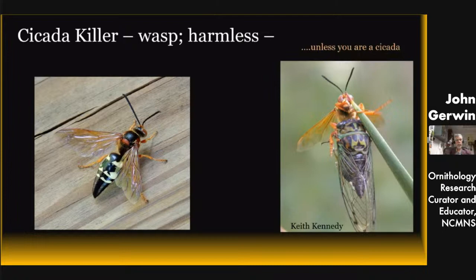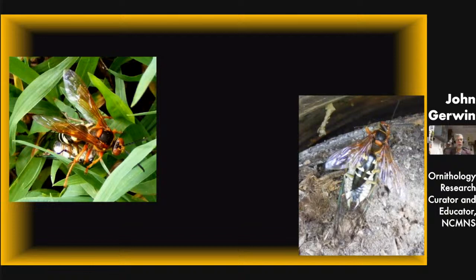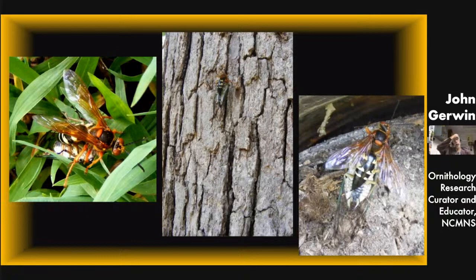On the other end are cicada killers — they're pretty big and harmless, unless you're a cicada. The female's job is to find a cicada, catch it, sting and paralyze it without killing it, then drag or fly it back to her burrow, stuff it inside, and lay an egg. That's what her young will feed on. Here's one that was in my yard — I followed her across the yard, she went up into a potted plant, came back down, climbed our oak tree about 12 feet up, then launched and flew down the street around the bend. It was neat to watch her get high enough to have a good flight back to her burrow.